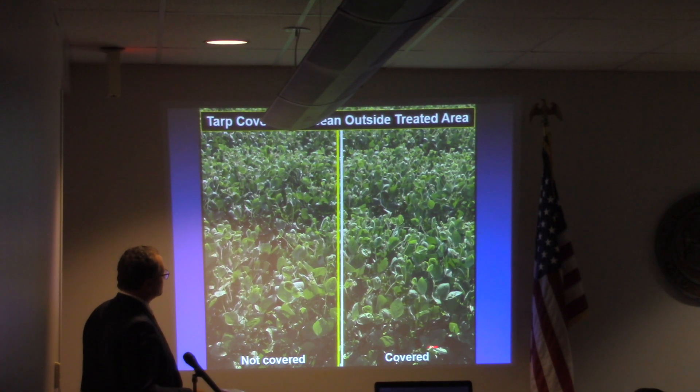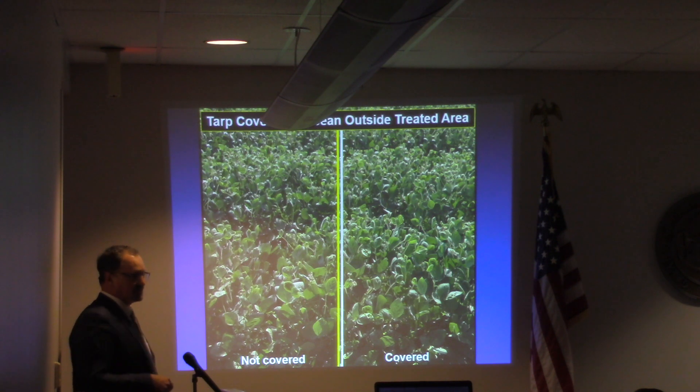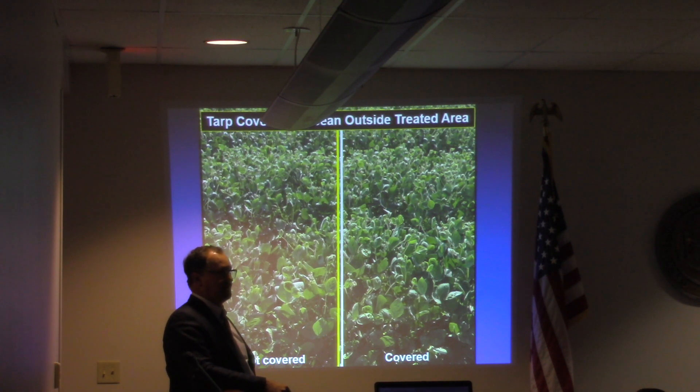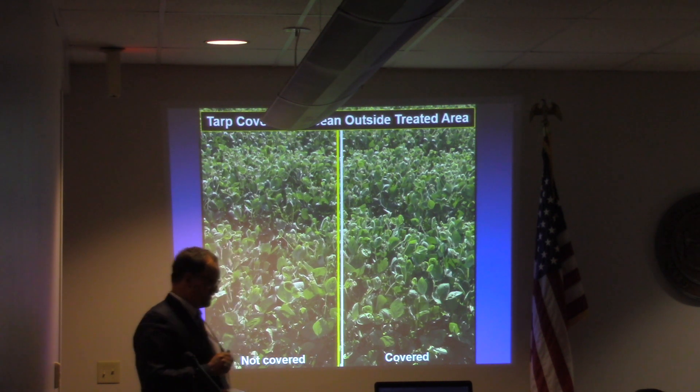A 12-foot wide, 25-foot long tarp. Can anyone differentiate which side was covered and which side wasn't covered? Because I can't. When we looked at this, it was on all four sides of the field. We saw absolutely no difference in whether it was covered or whether it was uncovered.